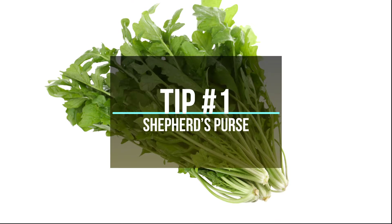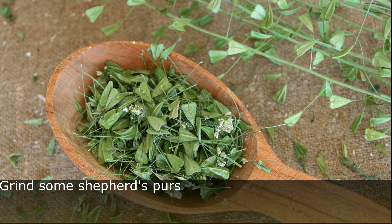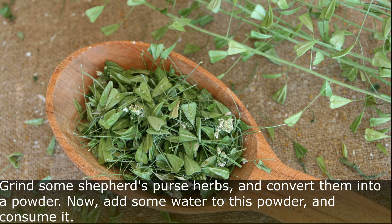Tip Number 1: Shepherd's Purse. Grind some shepherd's purse herbs and convert them into a powder. Now add some water to this powder and consume it.